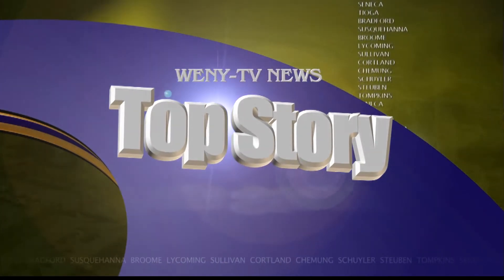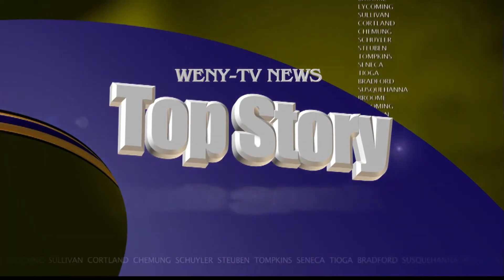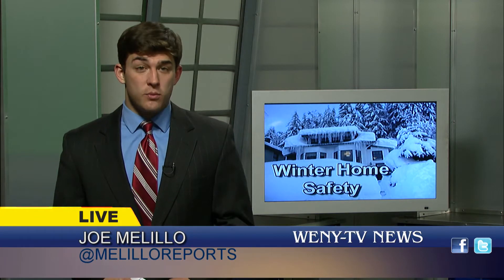WNY TV's Joe Malillo finds out how to avoid the dangers of the winter season. He joins us live in the studio tonight. Christmas lights and candles are beautiful decorations this time of year, but they also have the potential to burn down your home. To avoid this danger, here are a few simple tips to make sure your holiday stays merry.